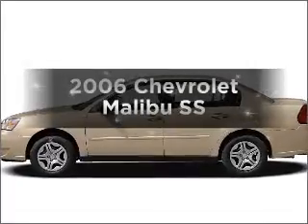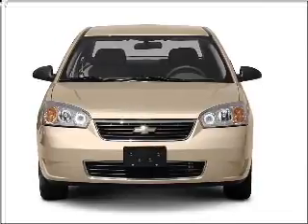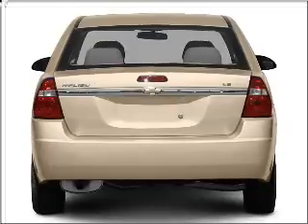Imagine yourself in this 2006 Chevrolet Malibu. If you're looking for an automobile with great attributes, look no further. With a solid six-cylinder engine connected to a smooth shifting automatic transmission.